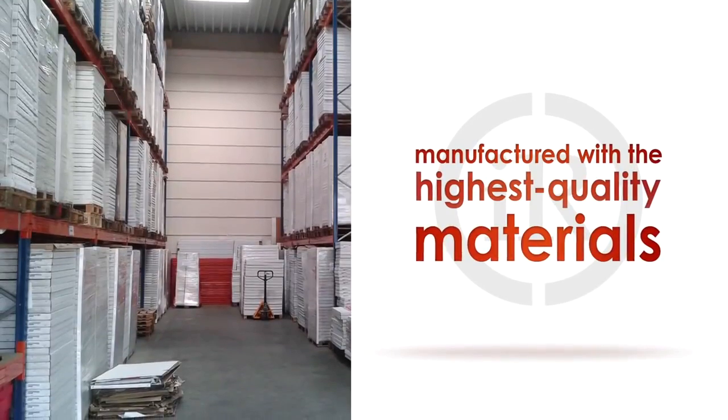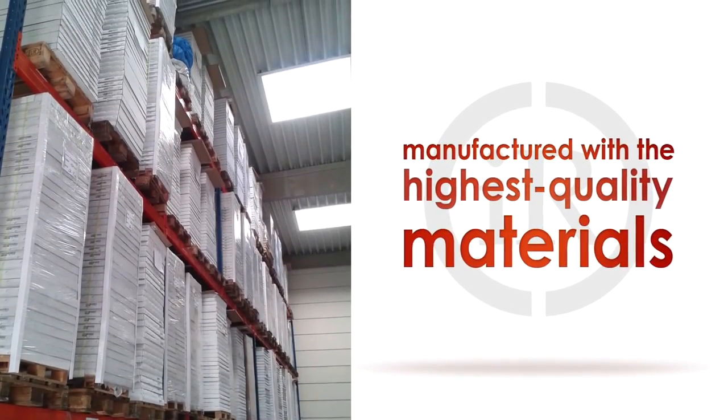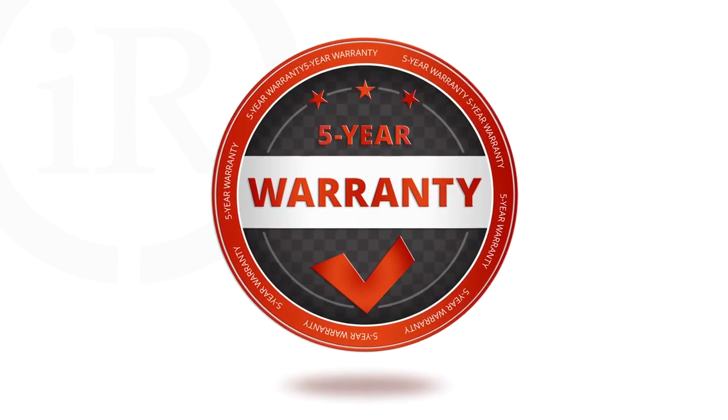IR Heating's infrared heating panels are engineered in Austria and manufactured using the highest quality materials and standards. And to ensure your complete satisfaction, each IR heating panel comes with a five-year manufacturer's warranty.